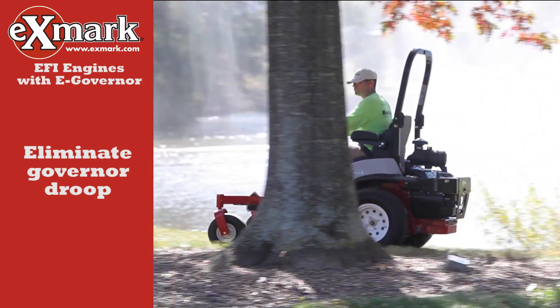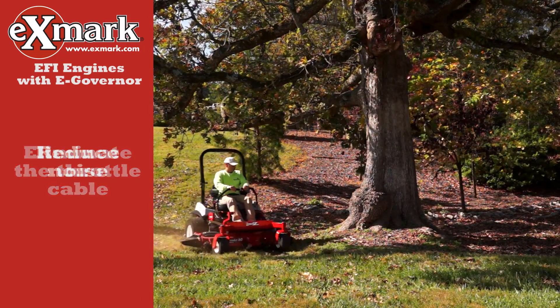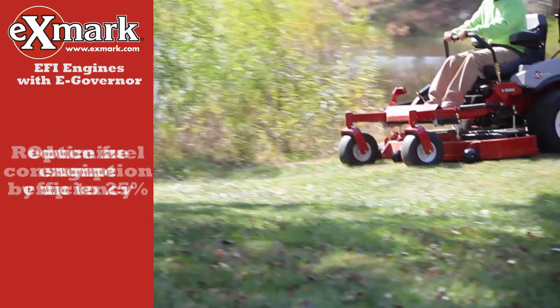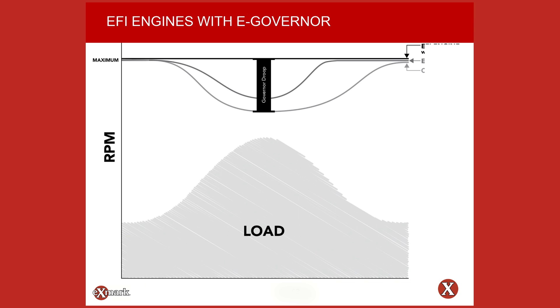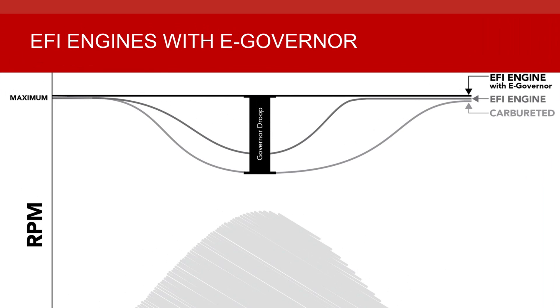An electronic governor virtually eliminates governor droop and eliminates the throttle cable and related issues. The technology effectively reduces noise and provides improved responsiveness to deliver a more consistent, higher quality cut. Under peak load conditions, engines equipped with EFI outperform carbureted engines, and EFI engines equipped with E-governors show dramatic performance improvements by virtually eliminating governor droop.